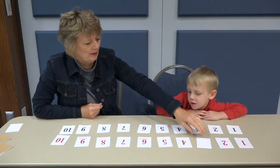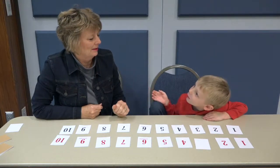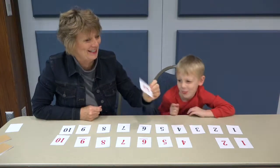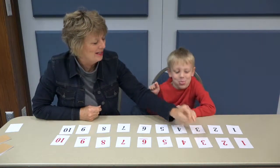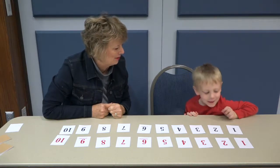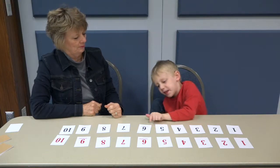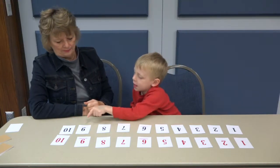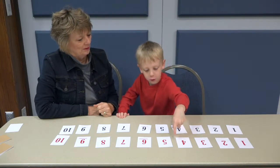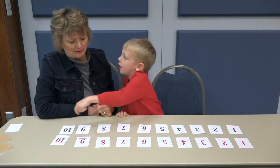Do we have them all? One more — let's see what's on this one. Let's turn it over — a three. Oh, you already checked it. It is a three. Let's check to make sure we have them all in the right order, shall we? What color do you want to count first? One, two, three, four, five, six, seven, eight, nine, ten. One, two, three, four, five, six, seven, eight, nine, ten.